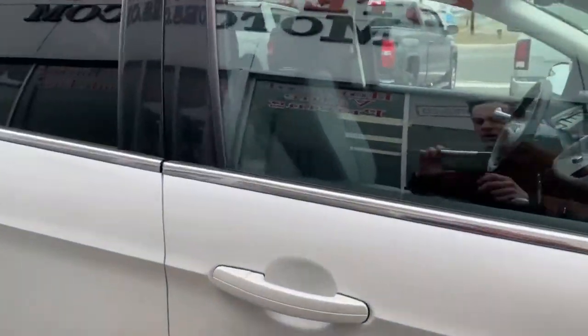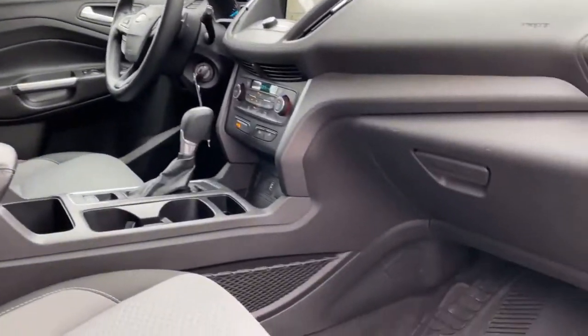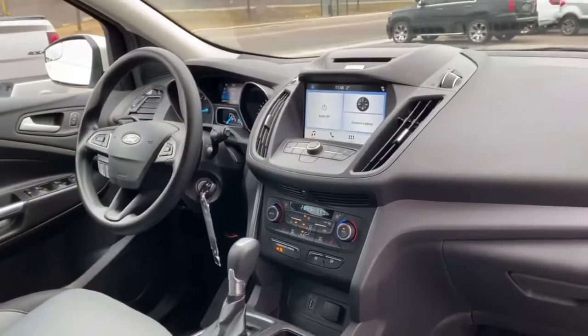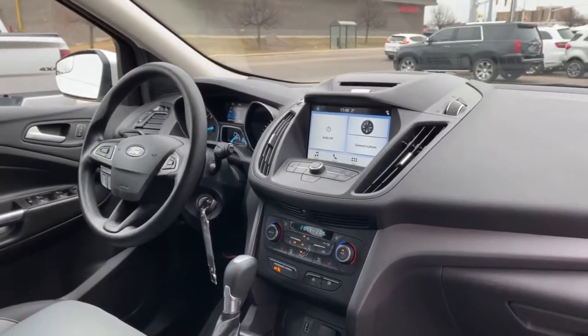Let me take you around to the front here and show you some of the great features of this 2017 Ford Escape, including the five-passenger SUV's great interior cabin space, lots of legroom, and a beautiful well-designed dashboard with touchscreen display. I'll get into those features a little bit later.